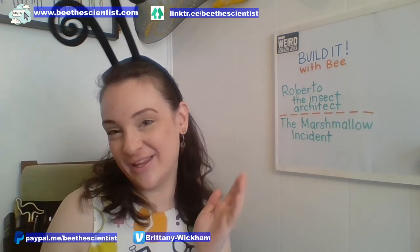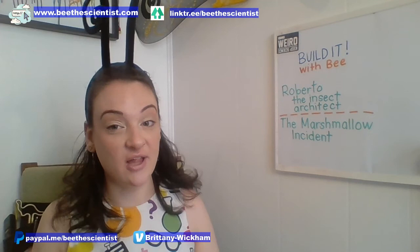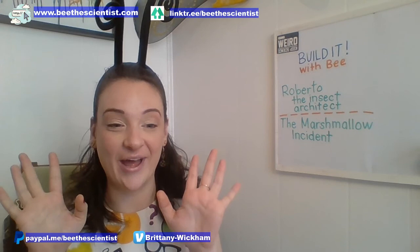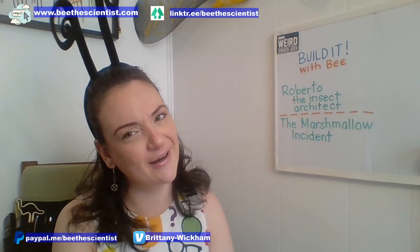Hello everybody and welcome to Build It Week with Be The Scientist. This week we're going to talk all about building things. That's an area of STEM called engineering and it involves a lot of math too. We have two amazing books we're going to read, one great poem, and one experiment. Write in the comments if you are here and you're watching.